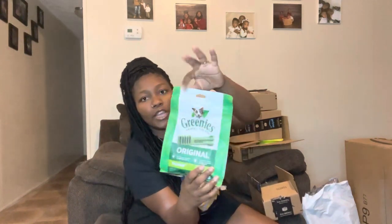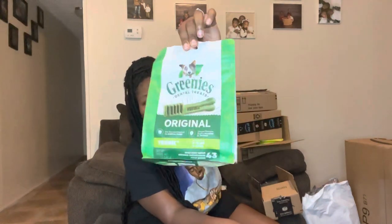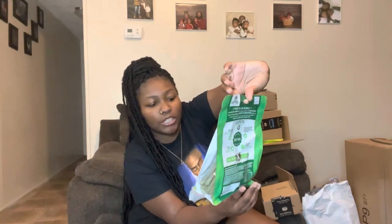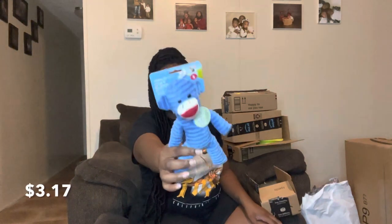From Walmart I got her some Greenies treats — I've been hearing a lot of good things about them so I got these to try out, and I made sure to get the teeny size for puppies. I also got this toy from Walmart. My husband told me to get this because he said he got this for plenty of his dogs and they really loved it. This is actually my very first puppy.